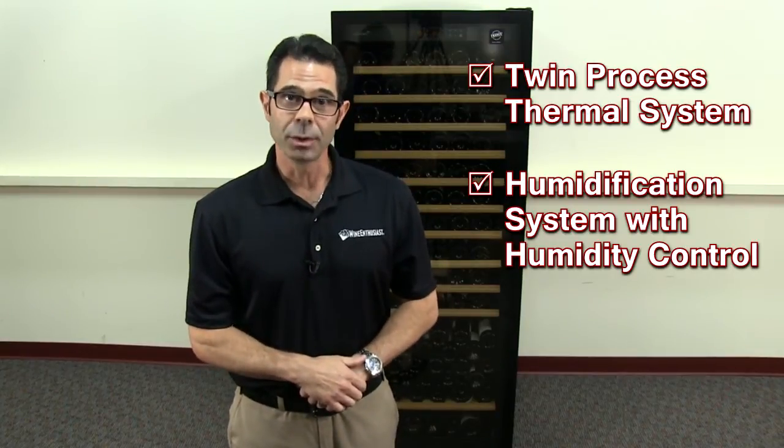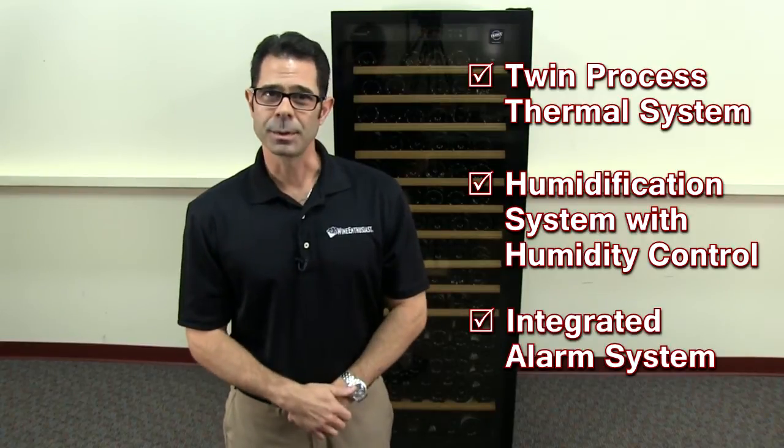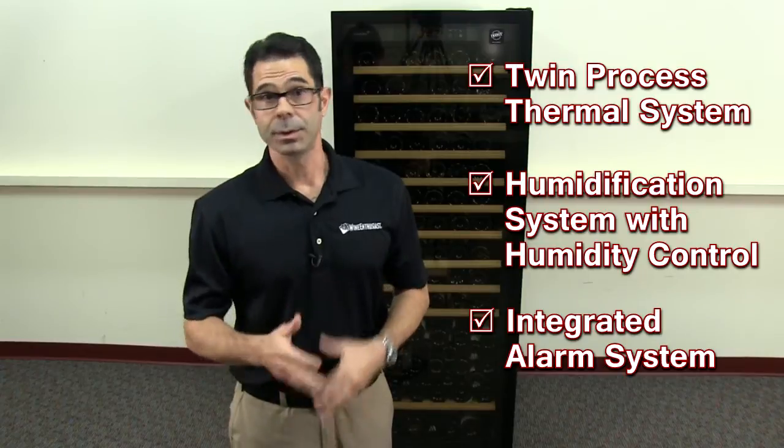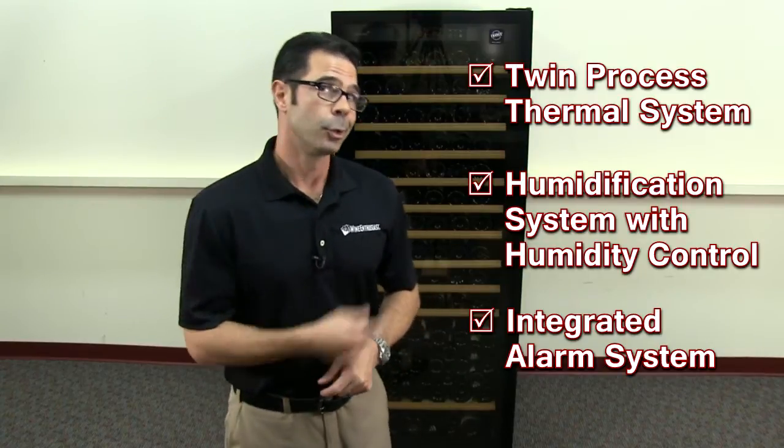It's the only wine cellar in the world that will literally allow you to control humidity. There's also an integrated alarm system included in that digital touchscreen control board, so if the humidity or temperature goes too high or too low, your Pure is going to let you know and allow you to make the necessary adjustments.